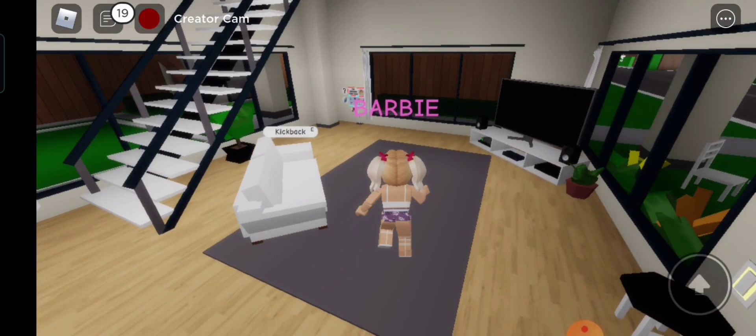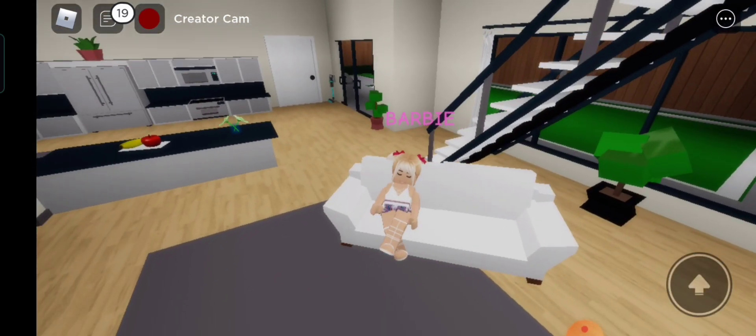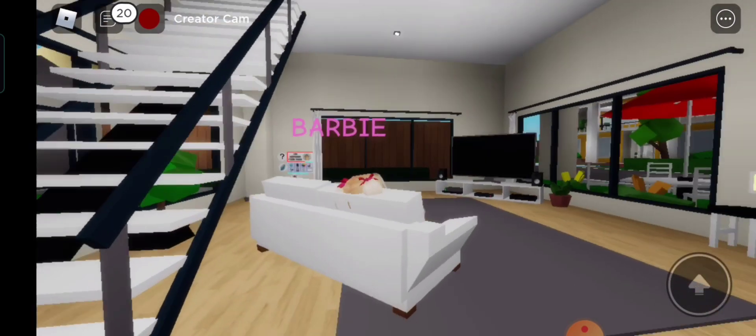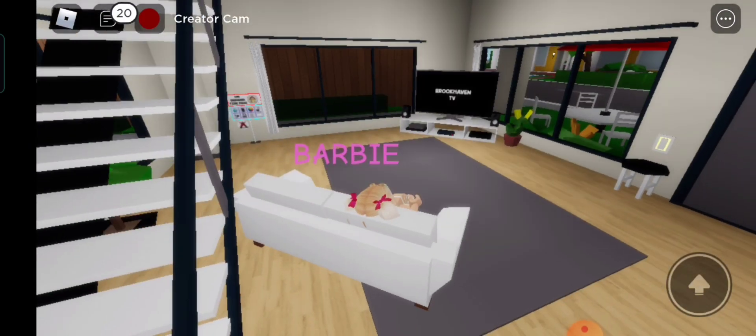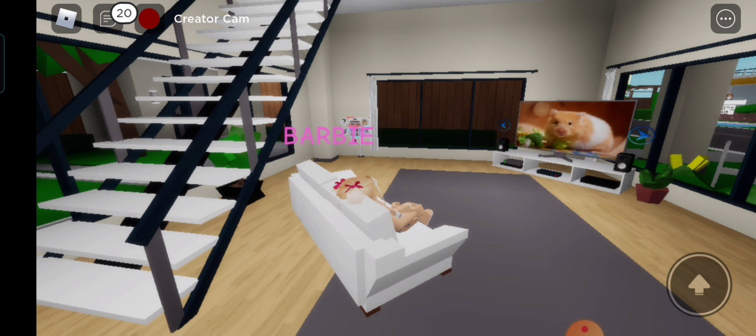This is so nice and perfect to stay in. Let's try to sit on the sofa. It's so perfect, I love it. Why don't we turn on the TV? It's so nice to relax in this house — very peaceful and clean. I can live here forever. How about you?